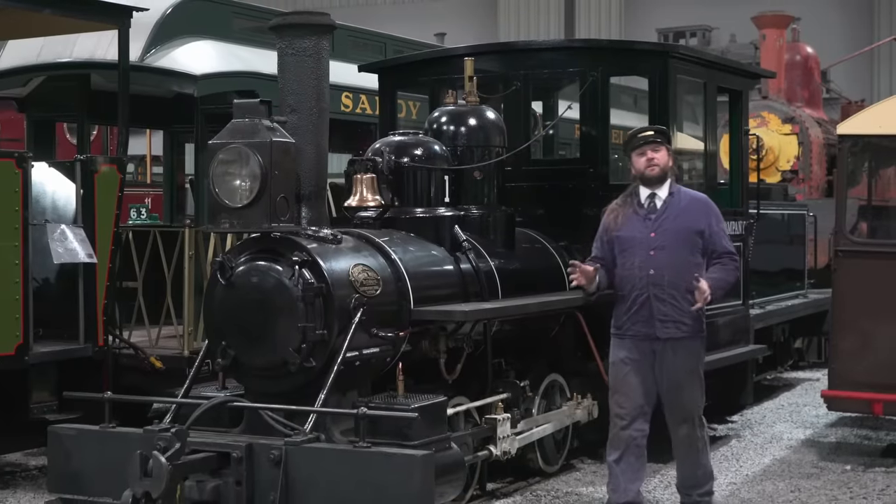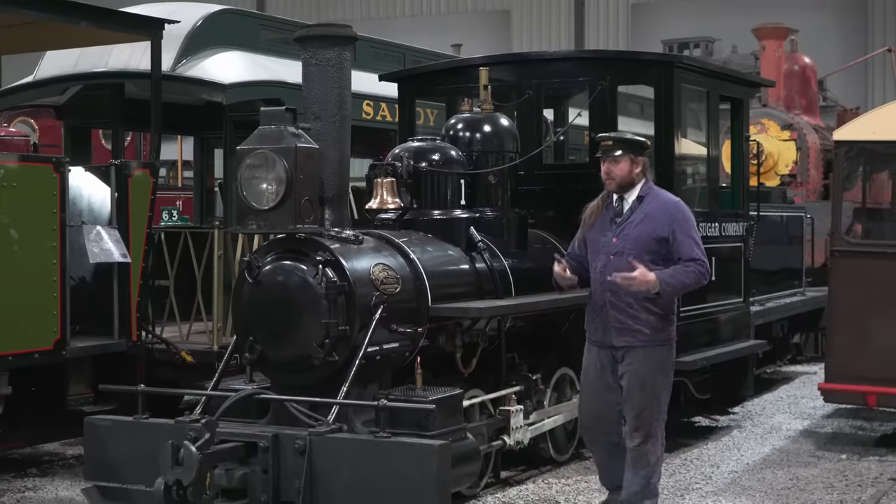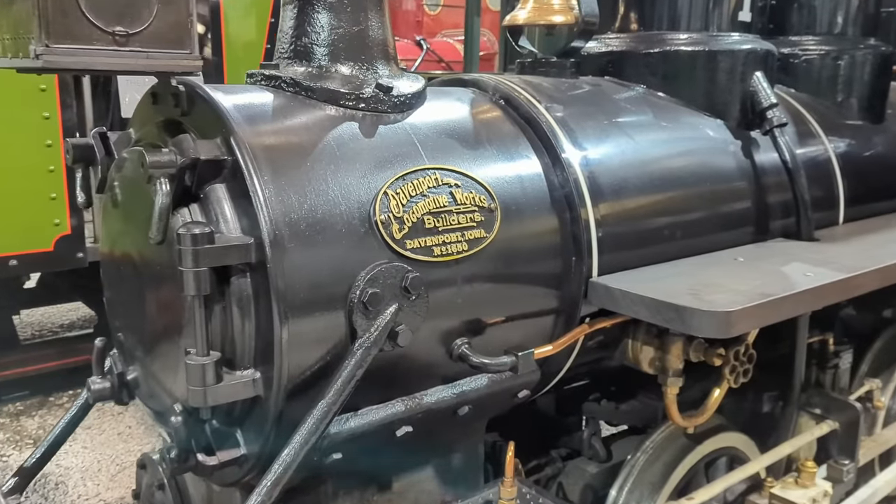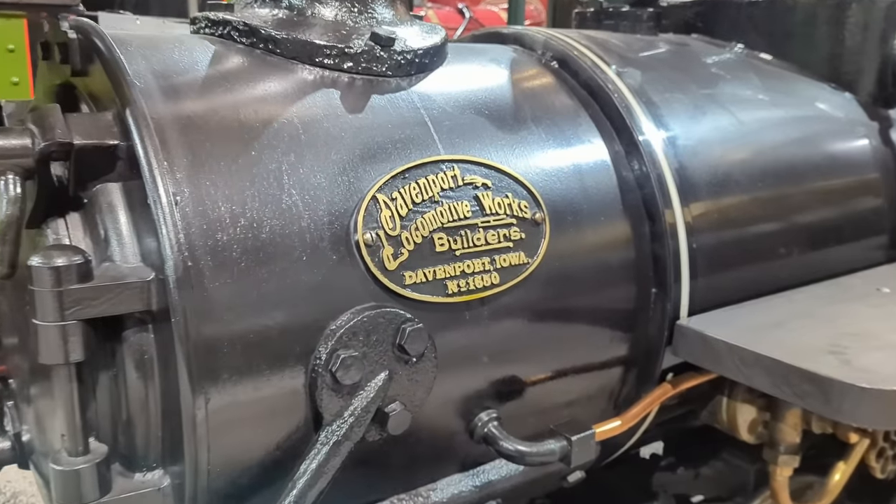It's not just locomotives that were built in the UK that we have in our collection. We have engines from all around the world, including this Davenport that was built in the US of A.